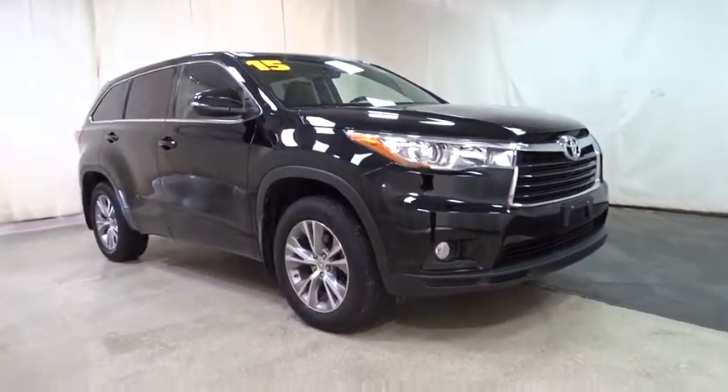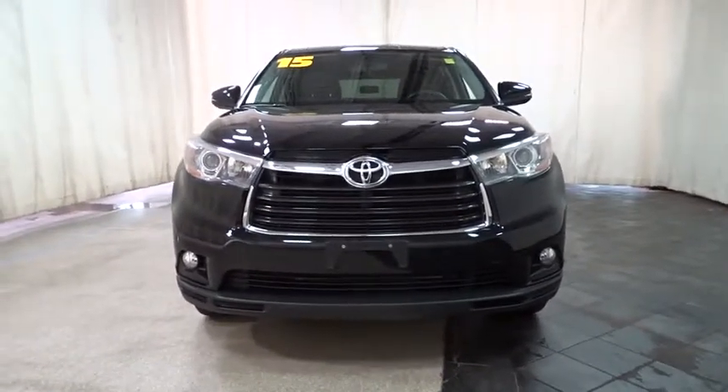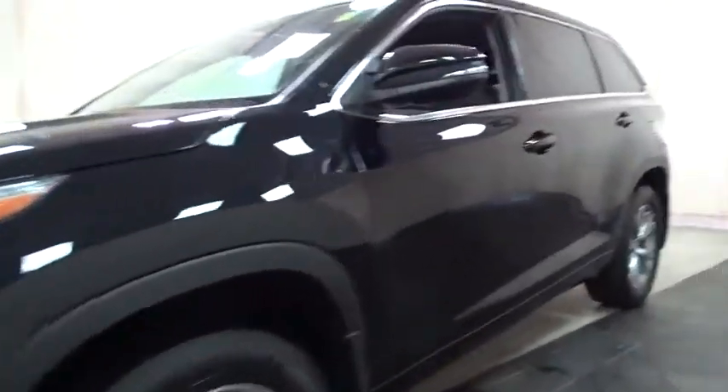The 2015 Toyota Highlander. The Highlander is the SUV that's thought of everything. It offers seating for up to seven and features Toyota's innovative center stow design. The second row bench seat folds away, leaving a pair of captain's chairs.